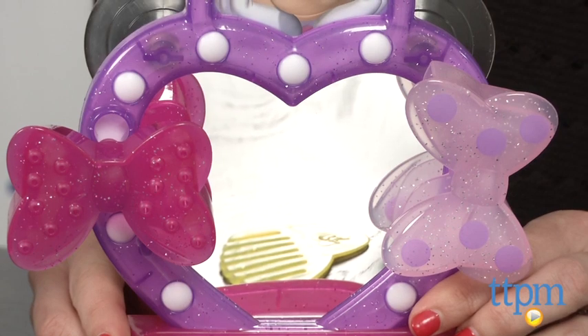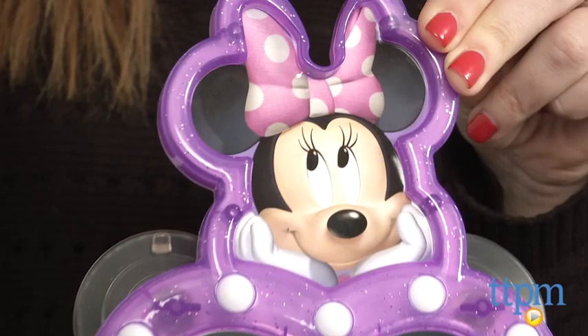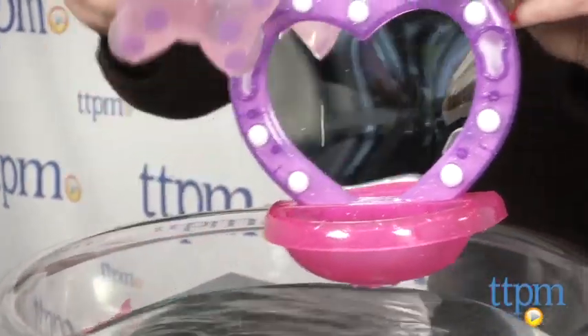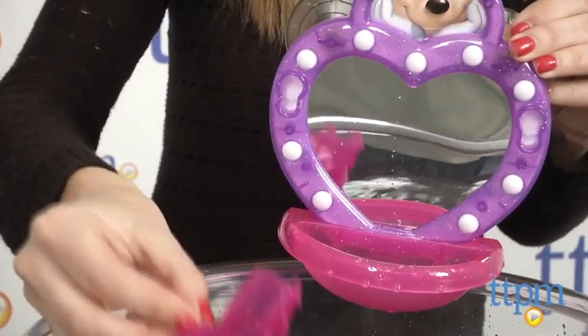There's a heart-shaped mirror so kids can check themselves out in the tub, and a picture of Minnie herself. Three detachable bows each have a different water function: one acts as a pouring cup, one as a water sifter, and the third is a spinning water wheel.